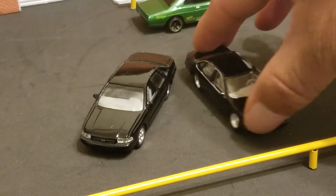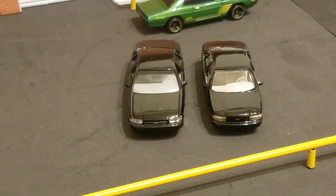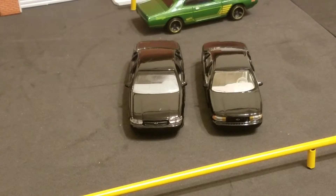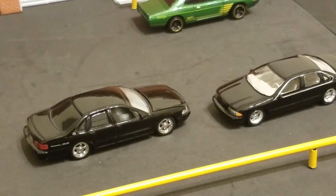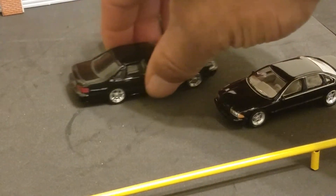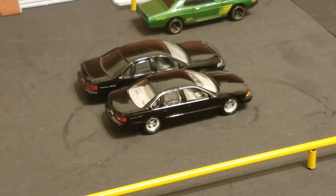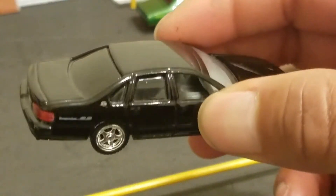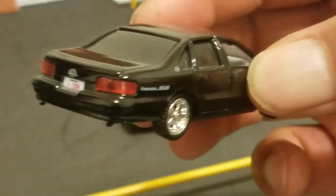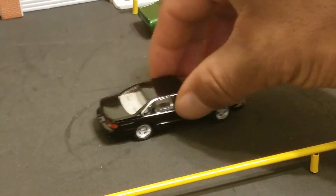Now we have the Johnny Lightning and the Revell side by side. As you can see, the Revell is a little bit bigger — it's really big. These are hard to find. I actually got this off eBay years ago and I've been rolling it around. I think I'm gonna go ahead and put it up since I don't have another one.